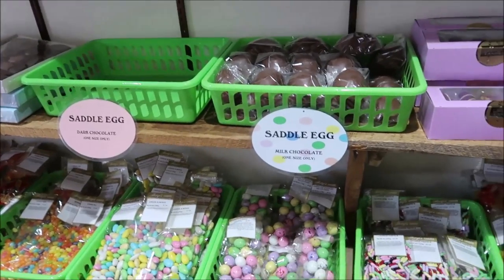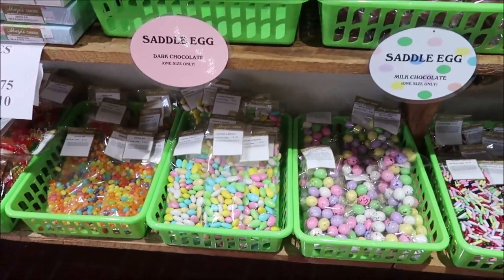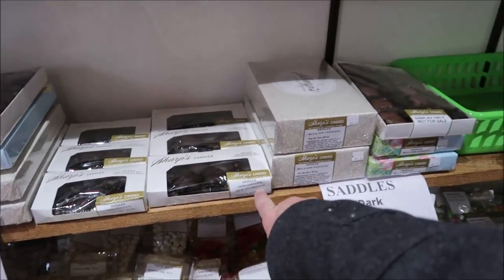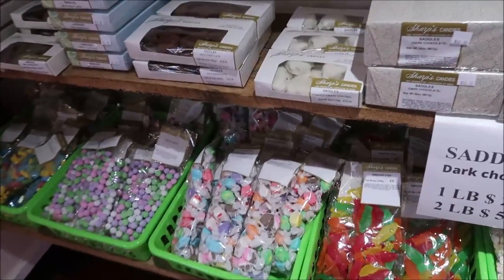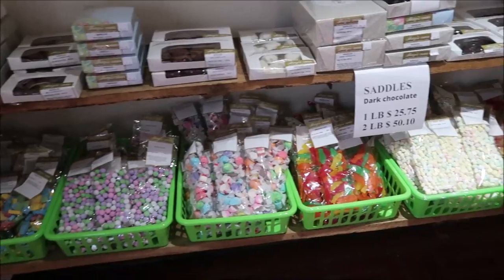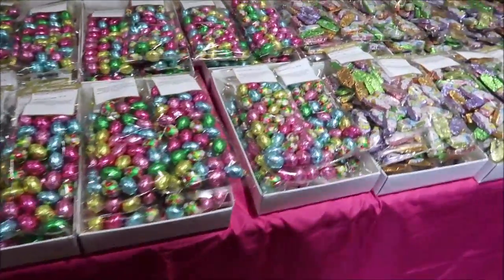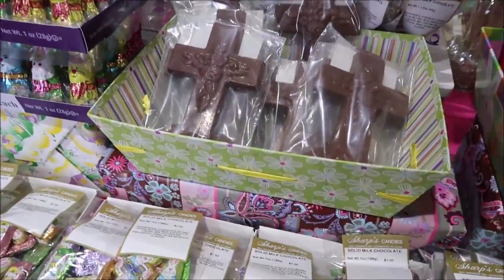I don't know what's in a saddle — what's a saddle? It's like a turtle: caramel, pecans, and chocolate. Oh, that sounds good! These are called saddles, just in egg form. There's the confectionary coating — I didn't see any in that white coating. I love that white coating.